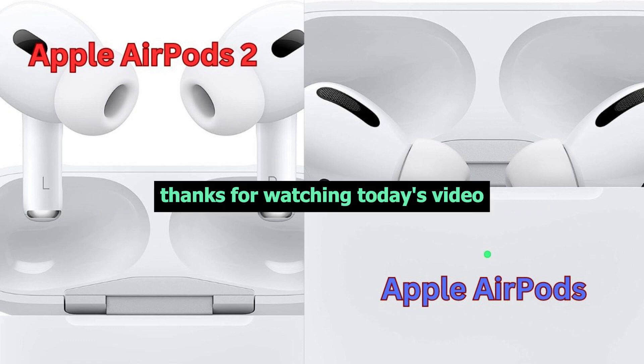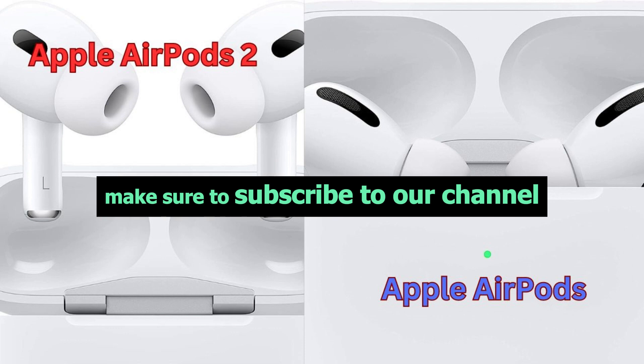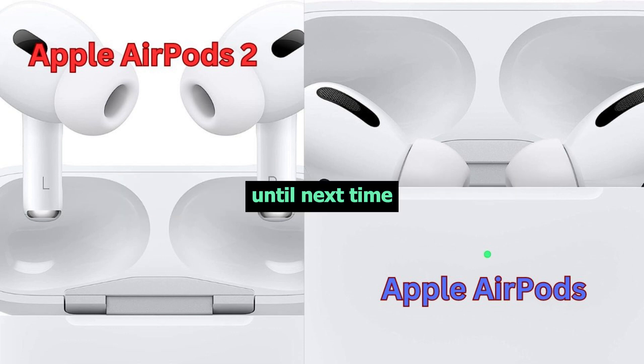Thanks for watching today's video. Make sure to subscribe to our channel for more awesome tech content. Until next time.